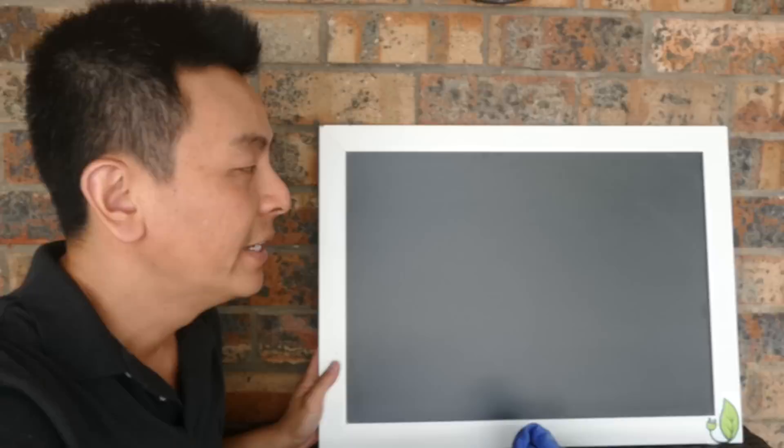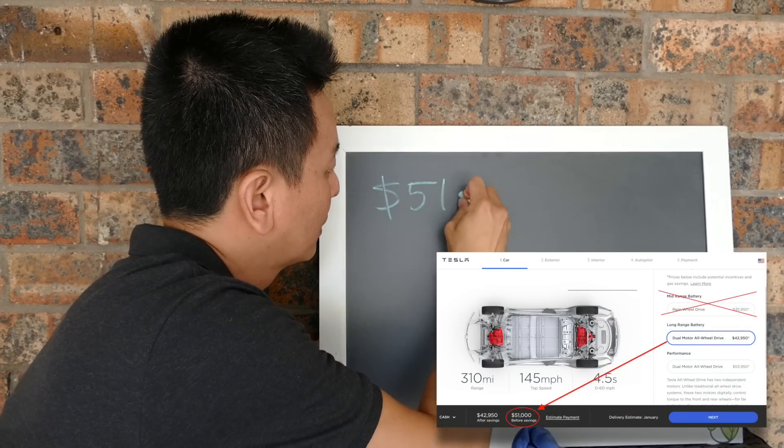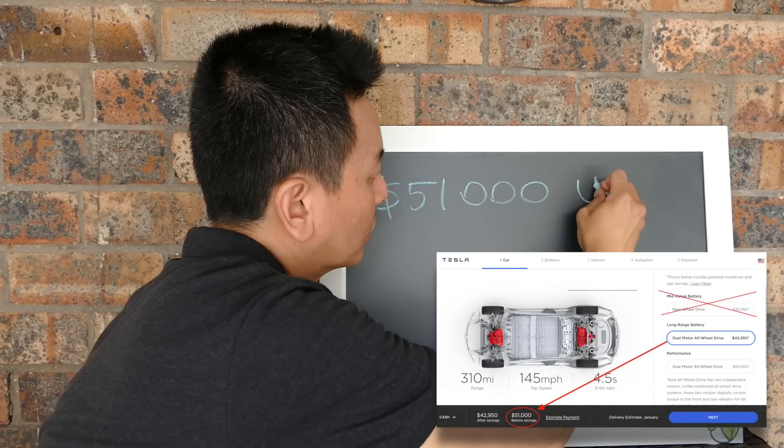The good news is that Elon Musk said last year in a tweet that prices in Australia are basically going to reflect the same prices in the US, accounting for currency exchanges, stamp duty, sales tax, and all that kind of thing. So that's one bit of good news. The bad news is that, like Europe, we are not going to get the mid-range version, which means the cheapest we can expect a Tesla Model 3 in Australia currently is $51,000 US dollars.